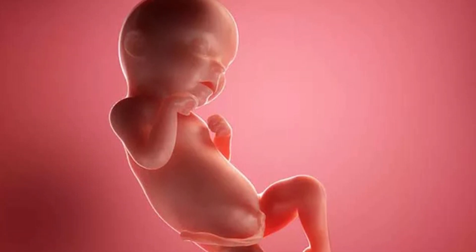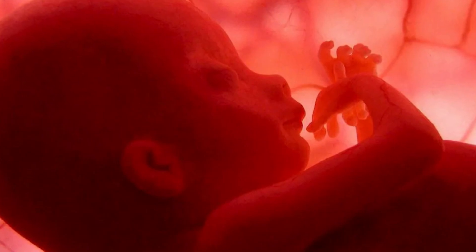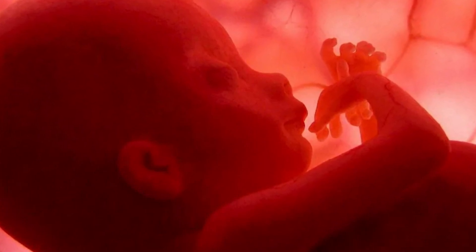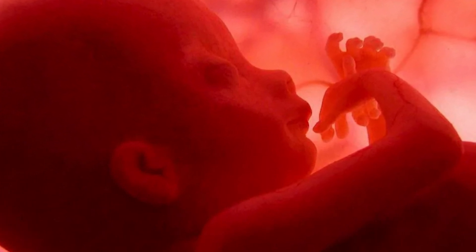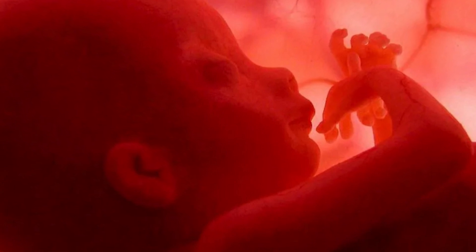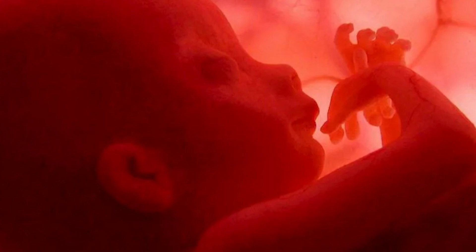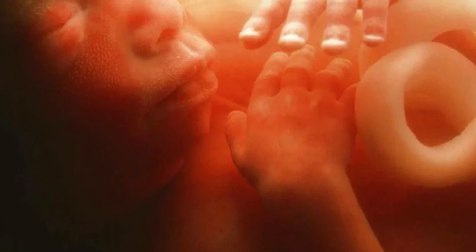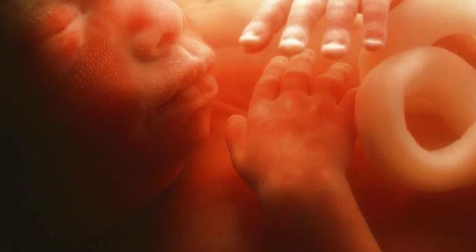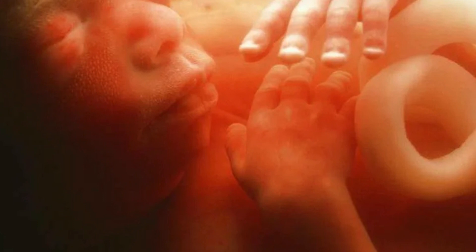How big is your baby at 21 weeks pregnant? At this point, the baby is as long as a banana, measuring 10 and a half inches from the crown to the heel. The baby weighs roughly three quarters of a pound, which comes down to about 14.1 ounces.